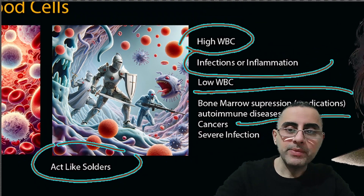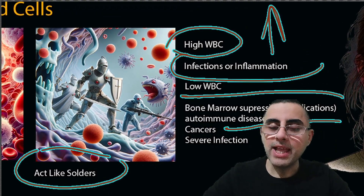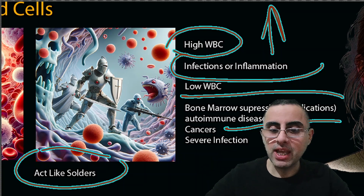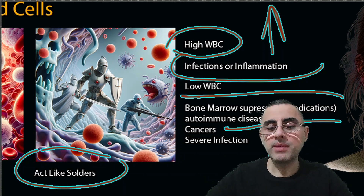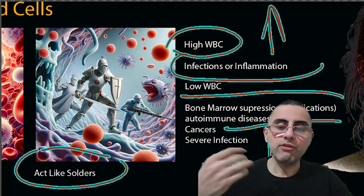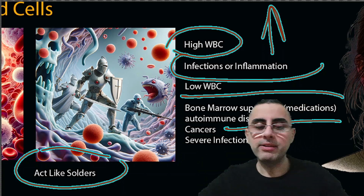Generally, infection causes high white blood cells — elevated white blood cell count. But if the infection is very serious and severe, white blood cell count can be decreased — the opposite. In most common cases, such as the common cold, flu, or other infections, white blood cells are usually elevated.